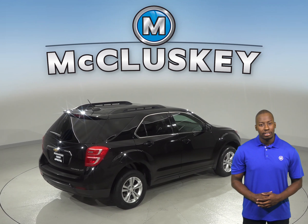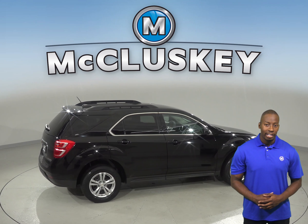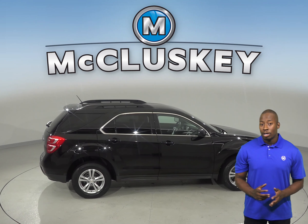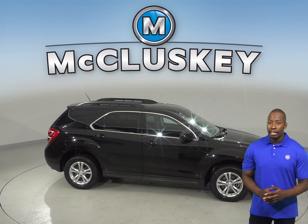It has passed our extensive 172-point inspection and it'll also get our free lifetime mechanical warranty. So come try this Equinox out before you buy it with our free and exclusive 48-hour test drive.